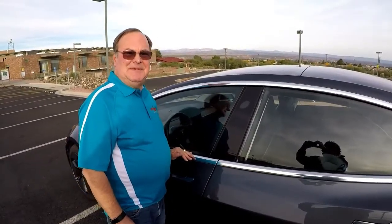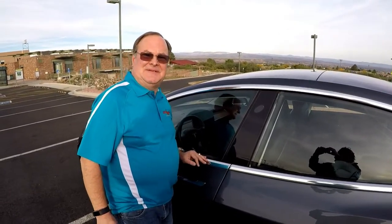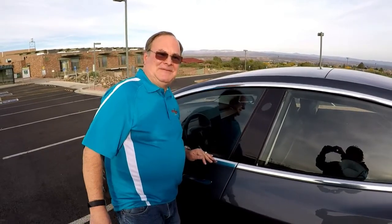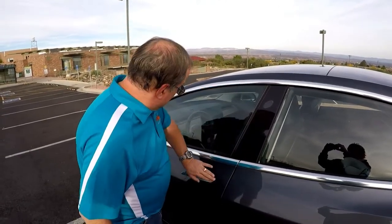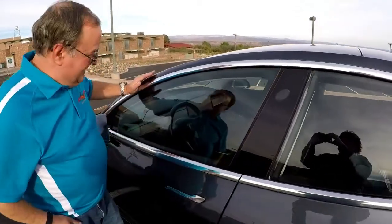Hi, my name's Ralph and I'm going to be talking to you. We are the Tesla Twosome — you'll get to meet the other half of the twosome at some point in the future. But what happens if you don't have your key and you can't get in?